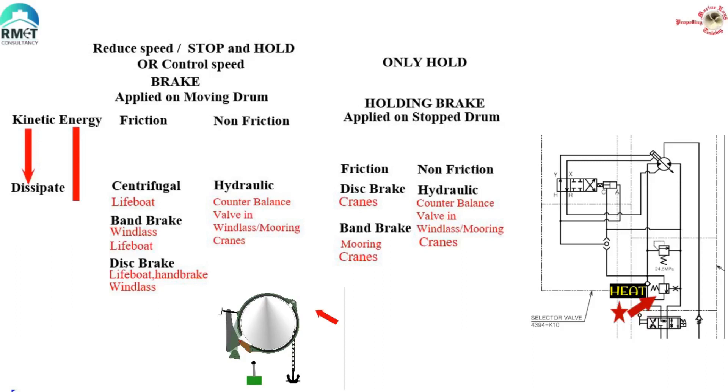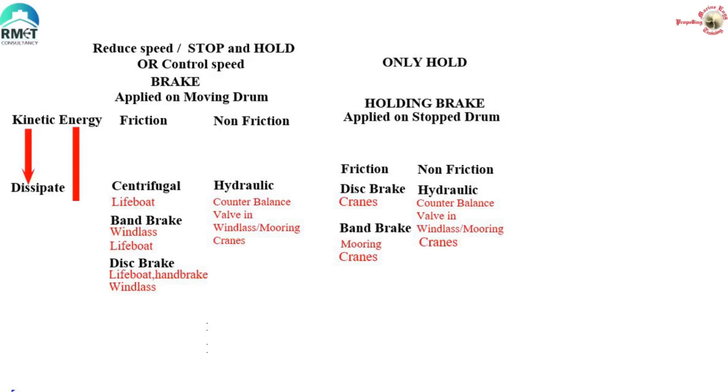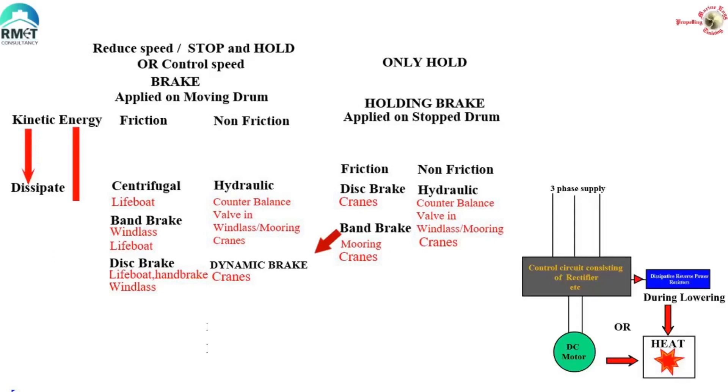Let us move on to another type which is non-friction but dissipative — we call it electric brakes, also called dynamic brakes. Here, electrical circuits are designed to create braking magnetic forces induced by electric currents, causing a reduction in speed and eventual stopping. But we still cannot escape the dissipation of kinetic energy. The electric motor in this case starts to act like an electric generator, and the current produced goes through resistive circuits where the energy is dissipated as heat — either in externally connected resistors or within the motor coils. A few cranes in earlier days were using this technique on ships, especially cranes using DC motors.